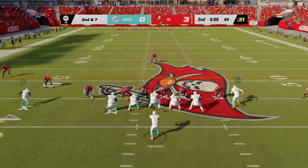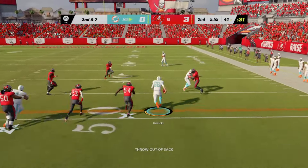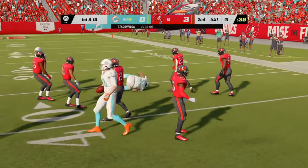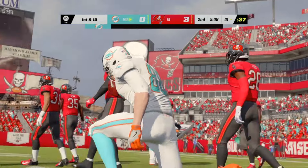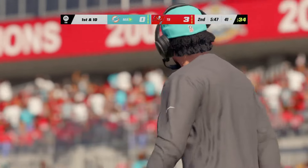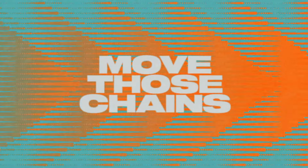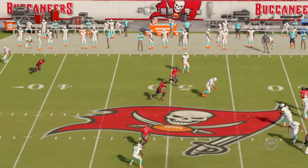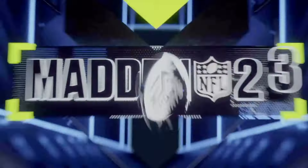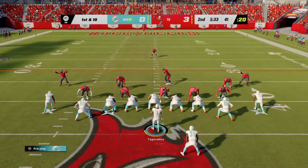The Dolphins now with a first and ten at their own 22. The first carry for Chase Edmonds — he'll get about six up to the 27-yard line. A quick burst, nicely bit off. Now second and four — here's Raheem Mostert, the local product from right here in Florida. And they get him down, but not before he takes it across the 40-yard line. A Miami first down on the 14-yard pickup.